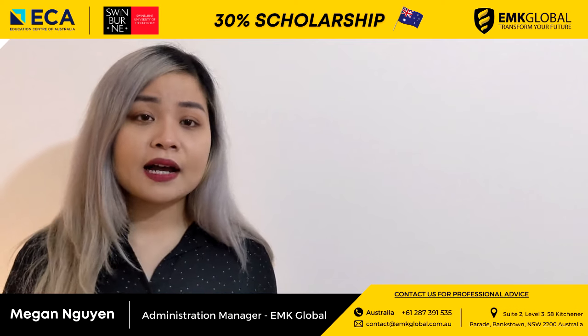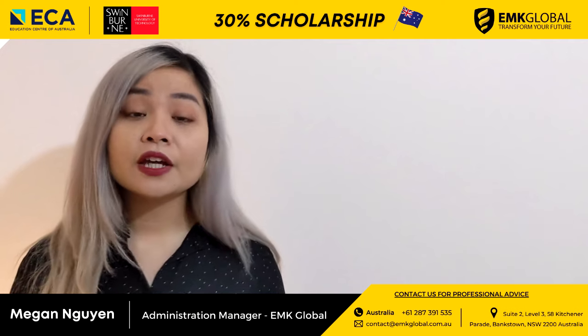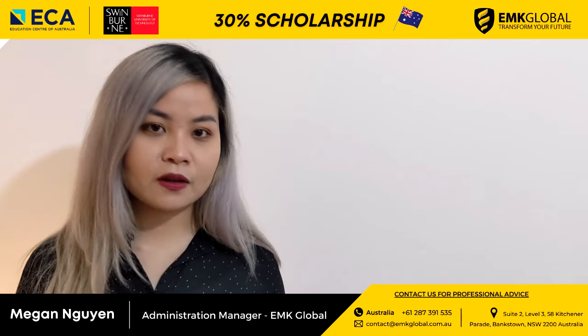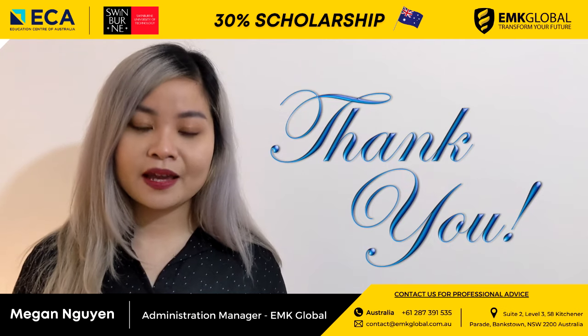IT and construction managers are in high demand in many states in Australia. If you have any questions, please do not hesitate to contact EMK Global — our details are on the screen. Thank you, and see you in the next video.